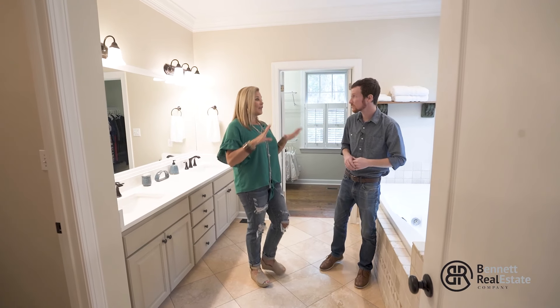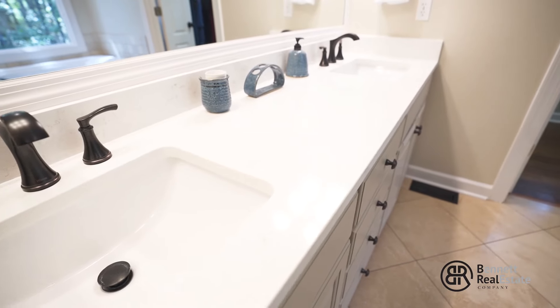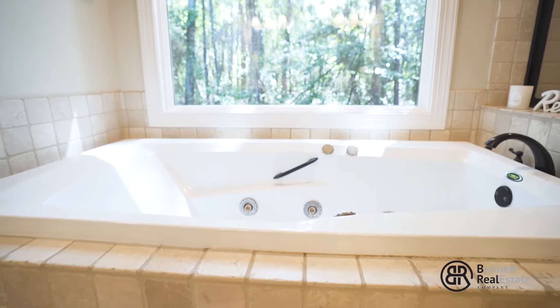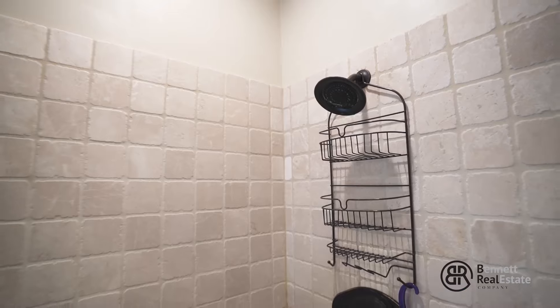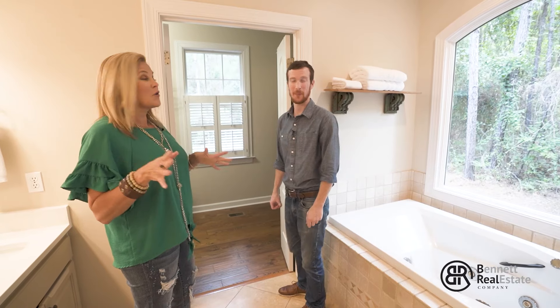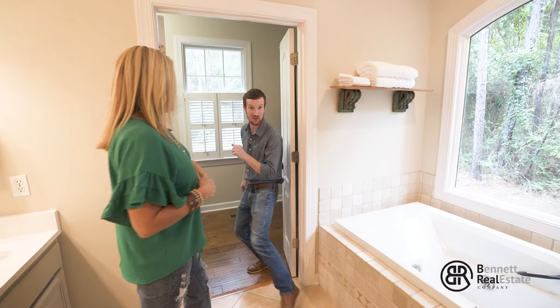What I love about this master bath is obviously it's huge. The sellers just installed brand-new quartz countertops — those are really nice. And look at this bath — it opens up to a view of the lot next door that you could buy. You've got a really nice tiled walk-in shower. What I love about the tile in the shower is that it brings the house together because it matches the tile in the kitchen.